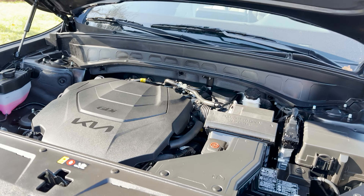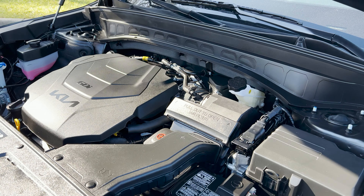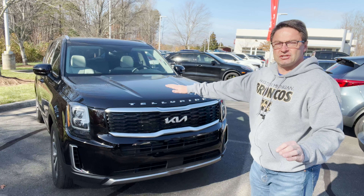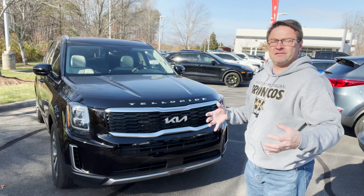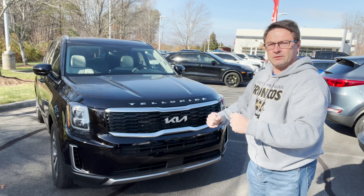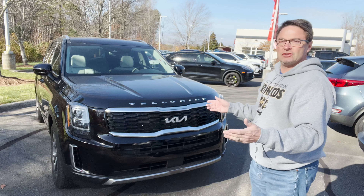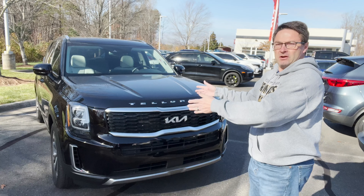That's matched with an electronically controlled eight-speed automatic transmission. I find that the Telluride has a nice smooth ride to it. You can hear and feel the power as you're accelerating. It's smooth, handles the corners nicely — good ride comfort. And I do like the space in all three rows.